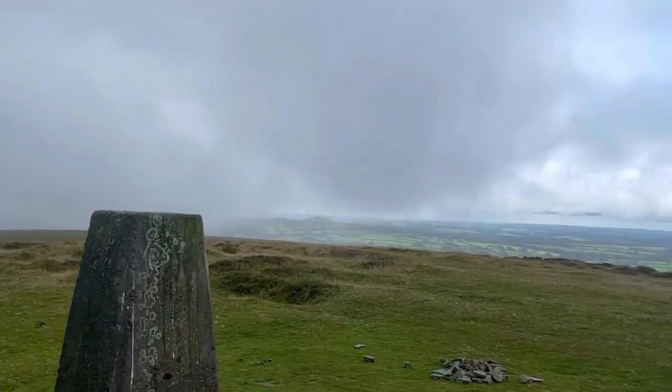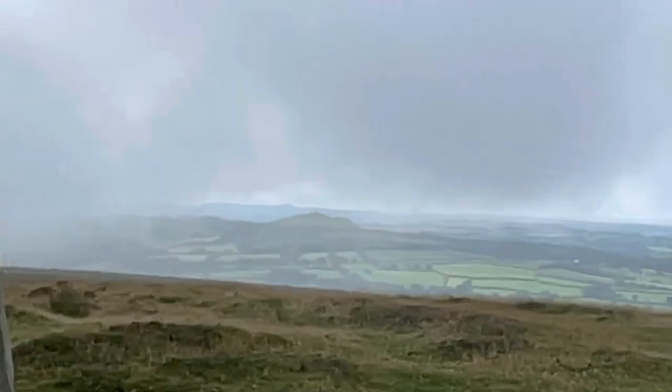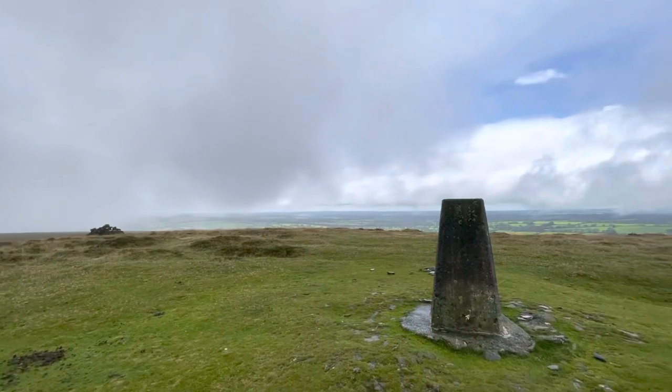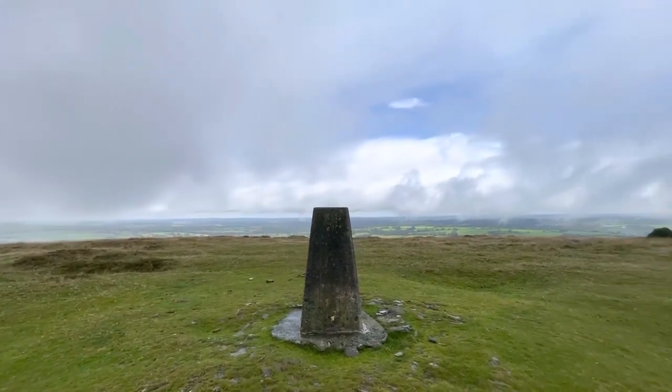This hill is called Gibbet because it had almost like a hangman's structure with an iron cage - if you were put in there you were imprisoned and left to die, and people could choose to give you food and scraps if they were feeling generous. The cloud has cleared for a second and over in the distance you can just about see Brentor. That's pretty special.